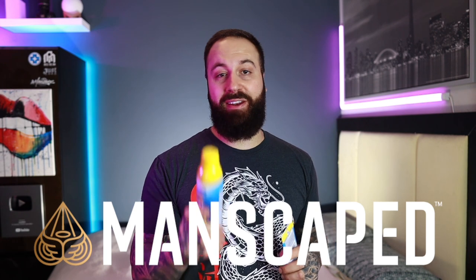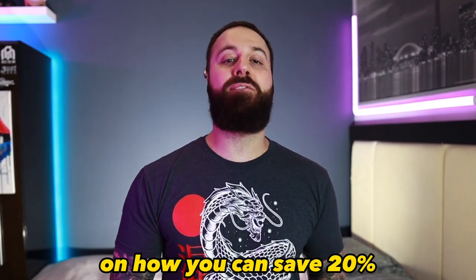Just like how we try to protect our tattoos to make them look their best, we've got to do the same for our body, our face — and for that we've got to thank Manscape, today's video sponsor. You like that transition? But hear me out for a quick moment on how you can save 20% and get free shipping.